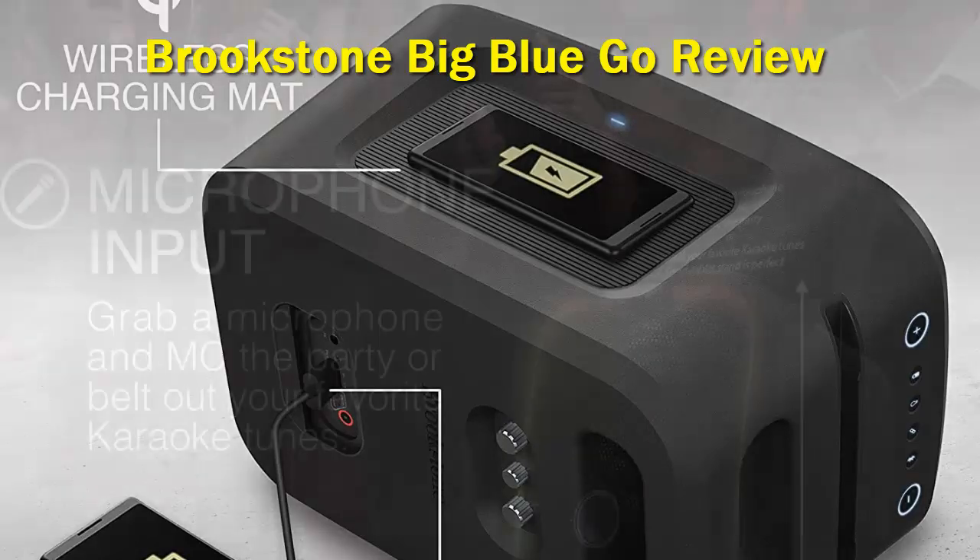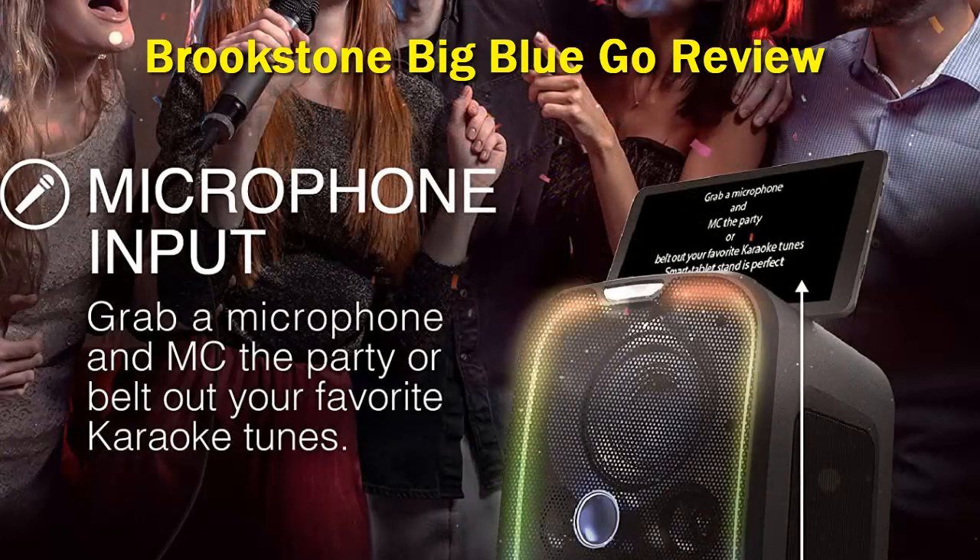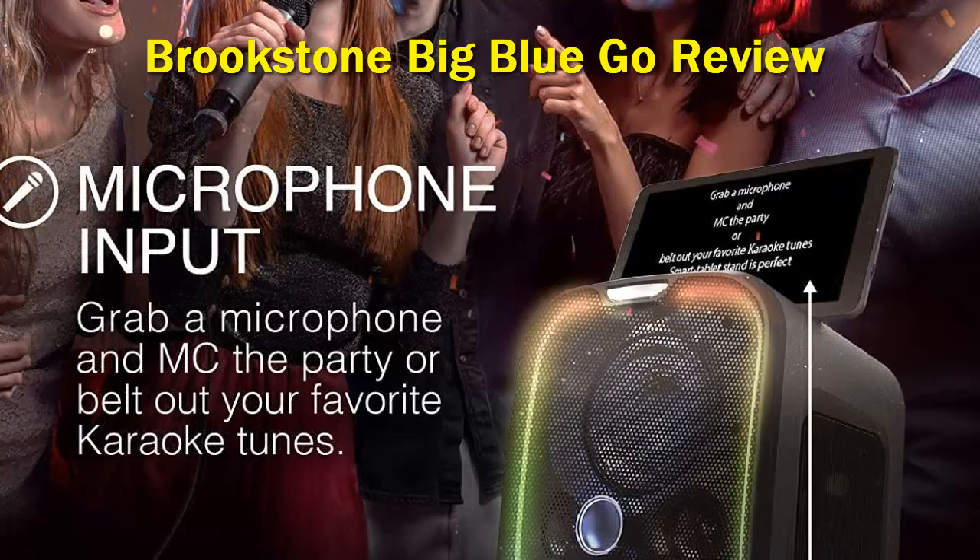We also like the Easy Link feature, which allows you to link two Big Blue speakers for a much wider stereo sound performance. It also comes with Bluetooth 5.0 technology with one-step pairing and high-quality wireless music streaming. Apart from this, the Brookstone Big Blue Go is highly portable, making it the ideal speaker to carry around for parties and events.